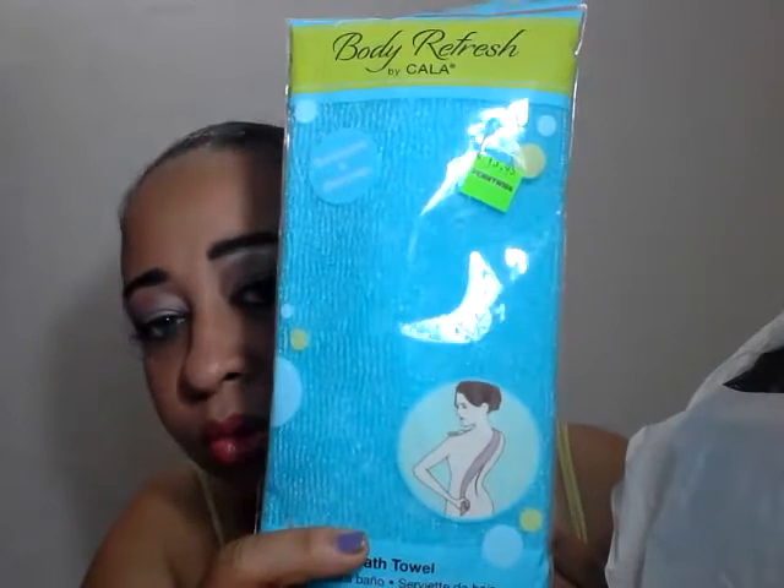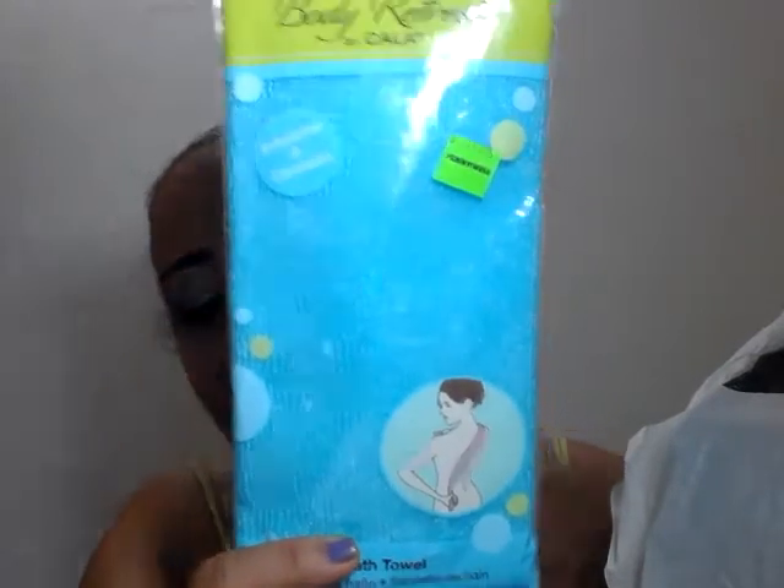I picked up this Odyssey by Avon — I think I'm putting it in a giveaway, I'm not 100% sure yet. I also picked up this Body Refresh by Carla — it's a body cloth to wash your back and stuff like that. This was $13.95.